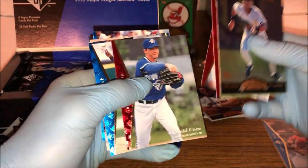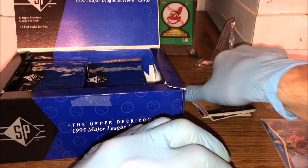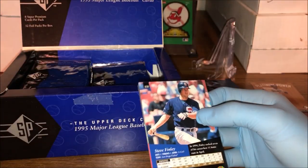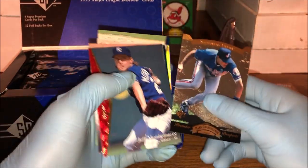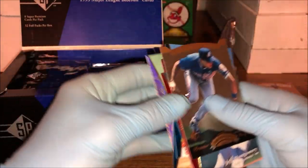Got Ray Lankford on the back. Wilson Alvarez, David Cone, Jerry Steinbach, and Ray Lankford — not a big pack there. That one insert set — I'm blanking on the name — I think one of the insert cards can be found in one in every 70 packs, which is pretty crazy. So if I manage to pull one of those, that'd be awesome. Jay Buhner... nothing much in there either.